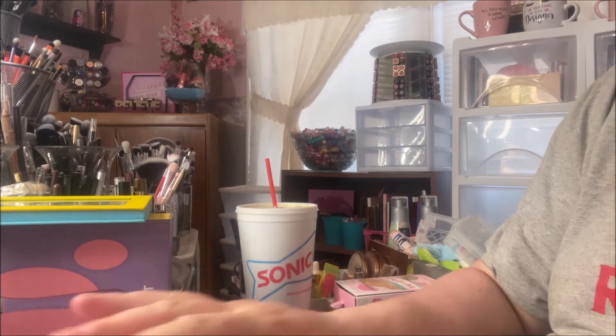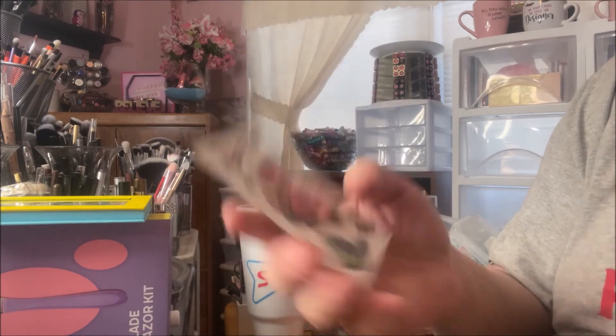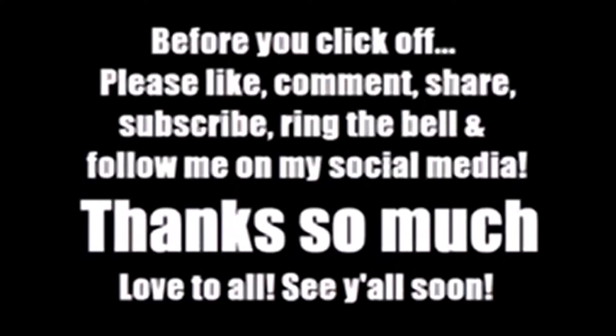I got those two, and then she sent me these little tattoos. I don't know what I'll do with those, but they're cute. So that was my little haul from Mercari. If you like these types of videos, please like, comment, share, and subscribe. Hit that bell so you're notified every time I upload a new video. Love to all — talk to you soon, bye-bye!